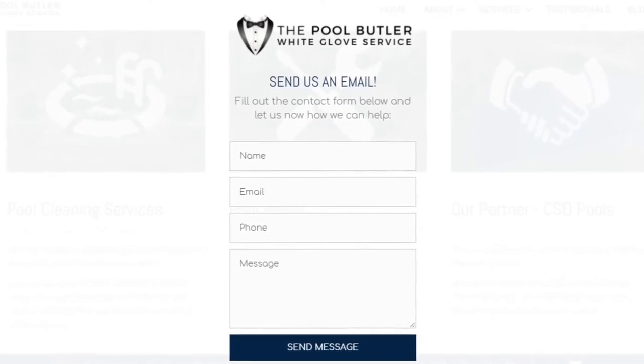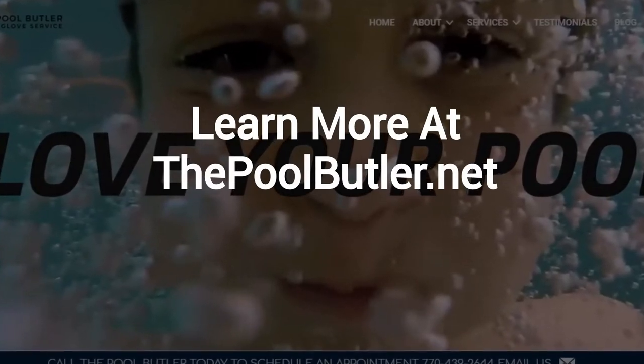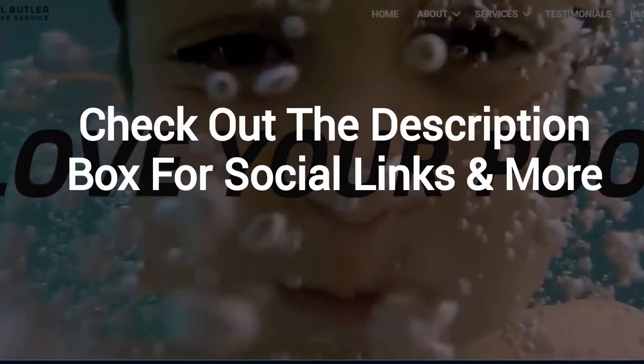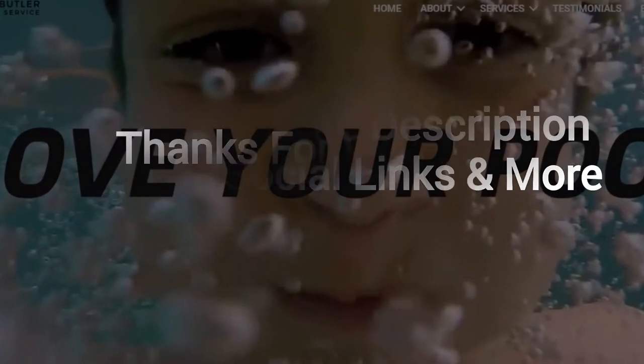After visiting us online, email or call us directly and we will be happy to answer any swimming pool questions you might have. Learn more about why the Pool Butler is the ideal company for your swimming pool needs at thepoolbutler.net. Make sure to check out the description box below this video where there's a lot more information including links to our website and social profiles.